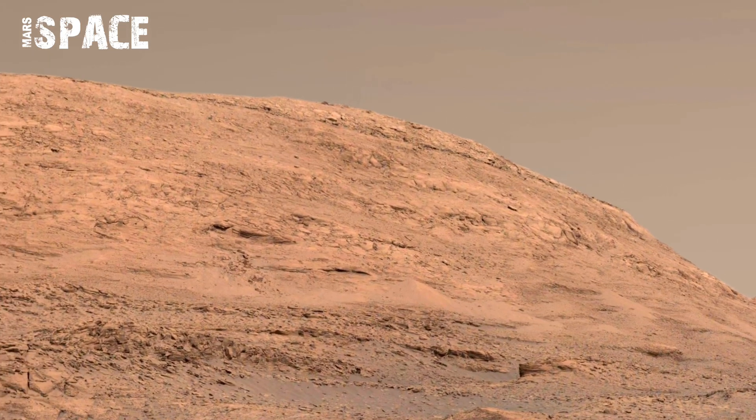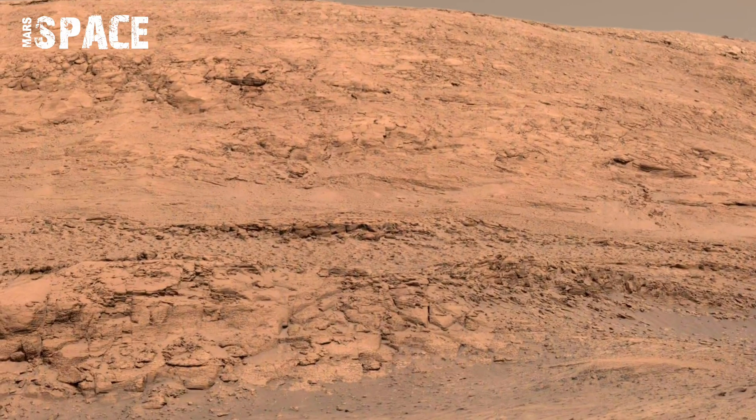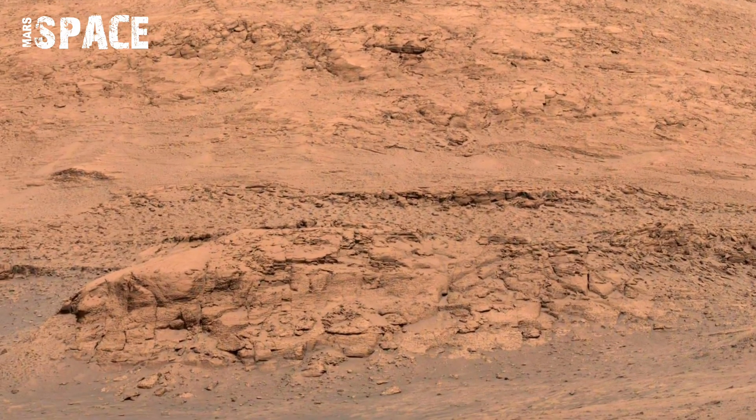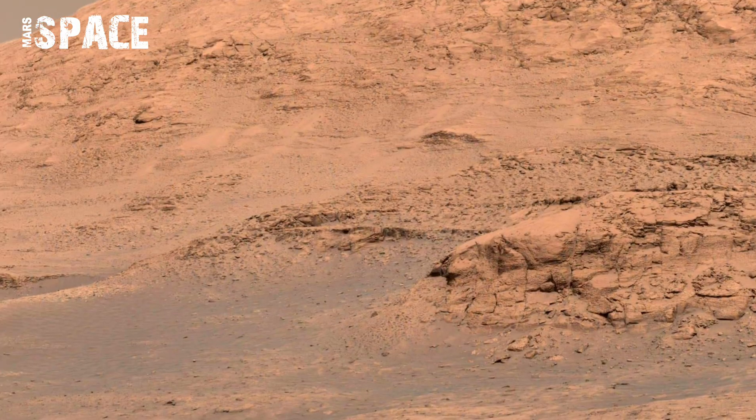Some stones display small holes likely formed by trapped air bubbles or water erosion. The image reveals mineral veins running through them like veins of marble.